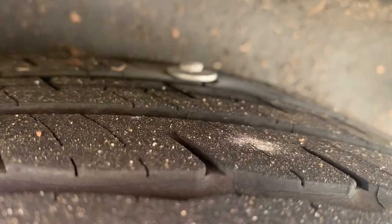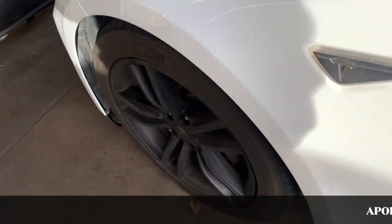Not a big deal because it was on the tread side so it could be plugged. But while I'm at the tire shop, I decided to check the front suspension work that Tesla of Burbank had just completed.